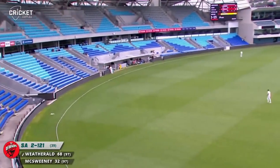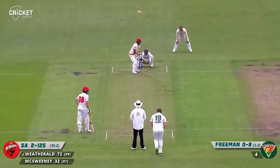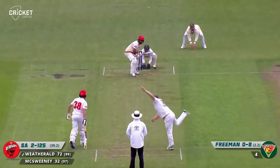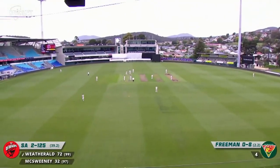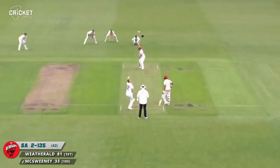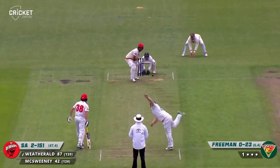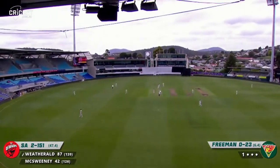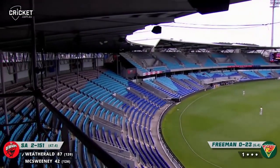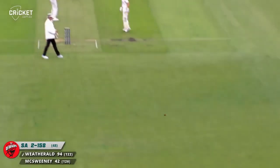Wetherald goes over mid-on — it wasn't a convincing shot but effective. This time he goes down the ground — whack! Meredith again from the northern end, clipped away for a boundary. And look at Wetherald there — opens the shoulders and lobs it into the putting stand. There's a six! There's a good shot by Wetherald — what a fine off drive. That's four.